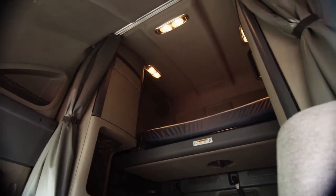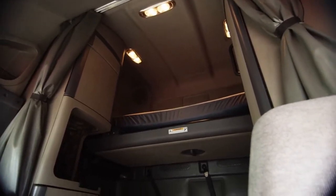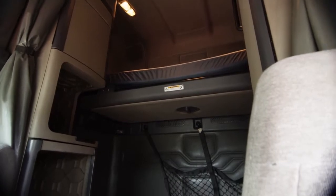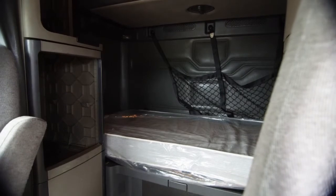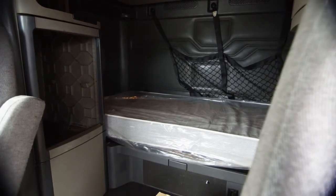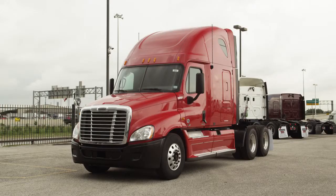Our trucks go through a rigorous inspection where repairs are completed by factory-trained technicians. They're also professionally detailed inside and out, and one new sleeper mattress installed. Freightliner used truck warranties are available for up to two years, 200,000 miles.